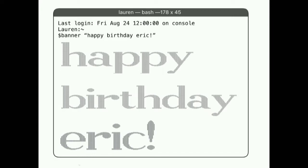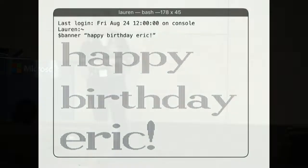Finally, I'll say happy birthday in the geekiest way I know how—my favorite way, which is the banner command on Unix. So happy birthday and thank you for all the inspiration, Eric.